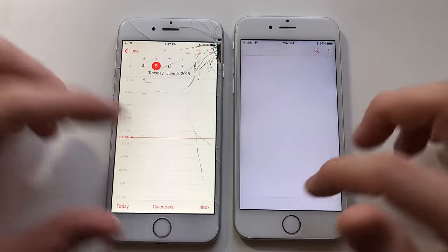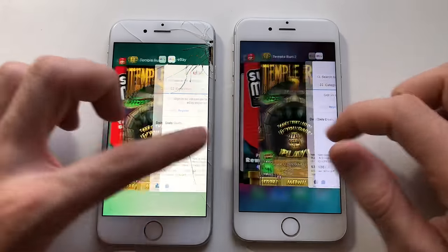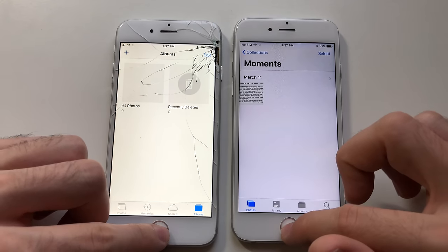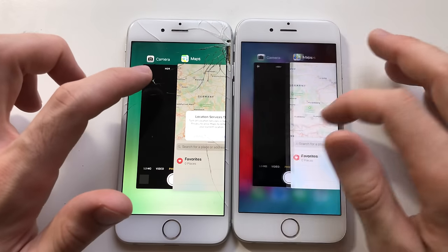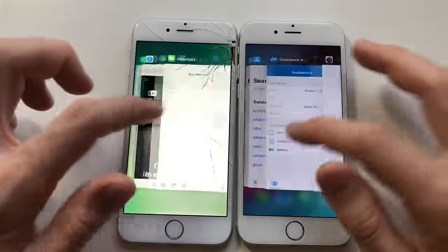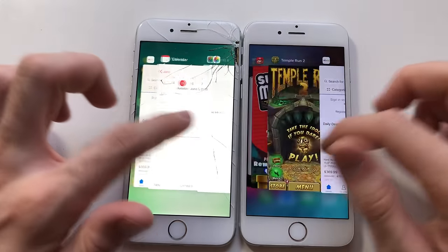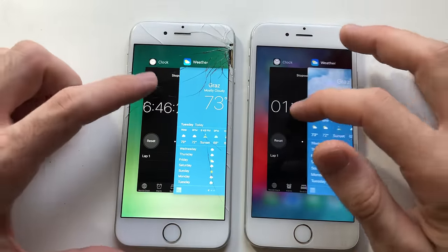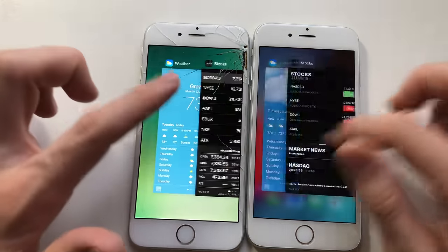Now for some RAM management testing. Calendar had to refresh on iOS 12 — bad start. But iOS 10 kept it in memory. Photos — iOS 12 didn't refresh photos, that's good. Camera — always hard to tell. Maps — both had to refresh. When it comes to RAM management, I wasn't expecting it to be better than iOS 10, though I'm hoping it's going to be like iOS 10 because iOS 11 was really bad with RAM management. Seems like iOS 10 is still better with RAM so far.